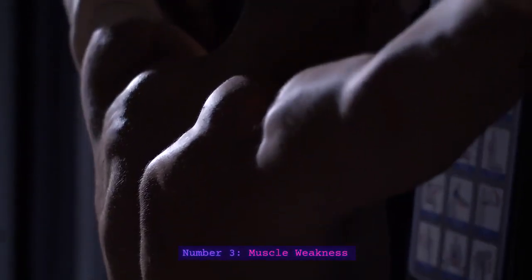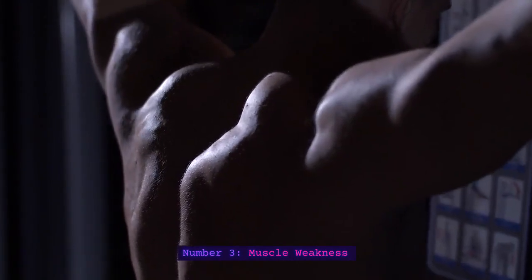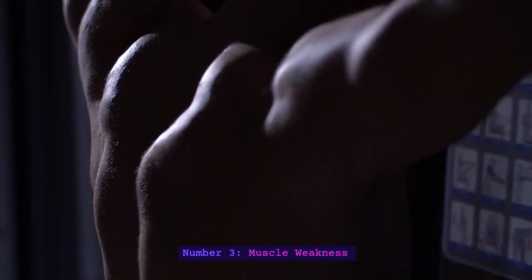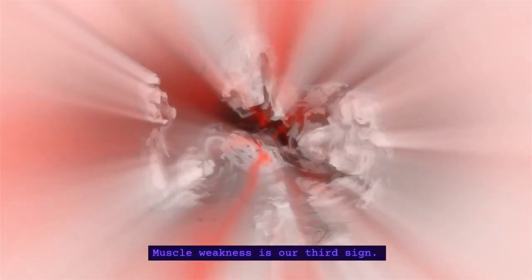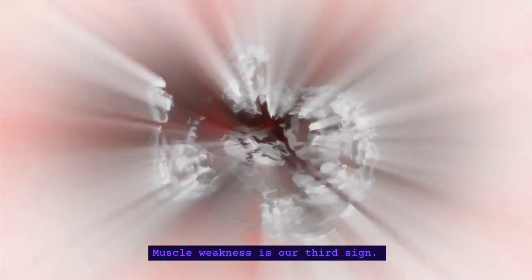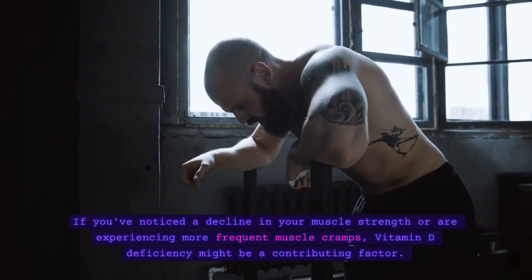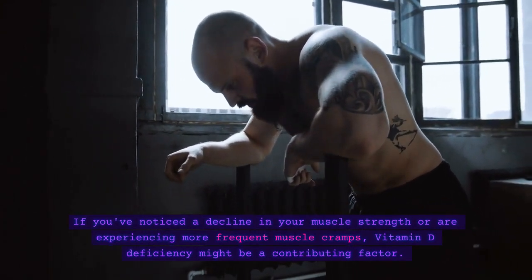Number 3: Muscle Weakness. Muscle weakness is our third sign. If you've noticed a decline in your muscle strength or are experiencing more frequent muscle cramps, vitamin D deficiency might be a contributing factor.